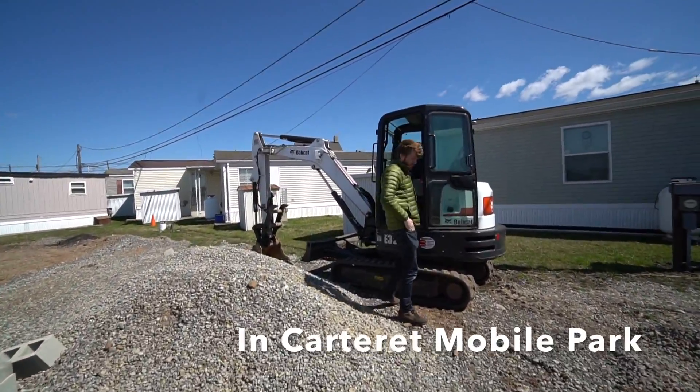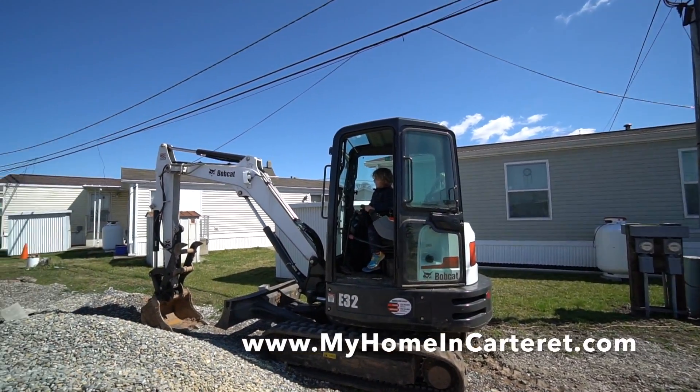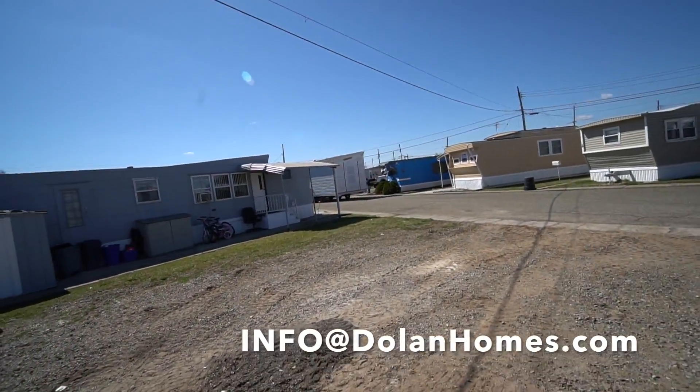Hey there! What are we doing here today? He's building another house. Let's go watch them finish this up.